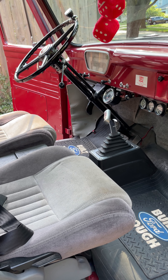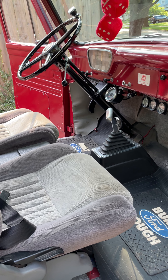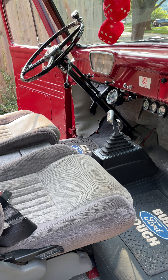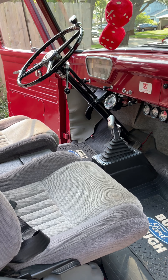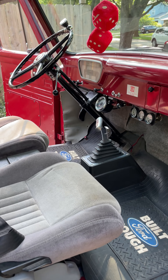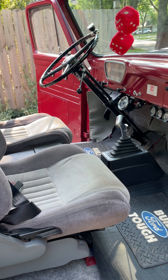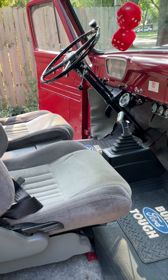Big Red is a great little truck. It starts after one or two tries, even after sitting for months. The only time it never started was when I left a battery tender off of it for about a year, but I replaced the battery and it started right up.